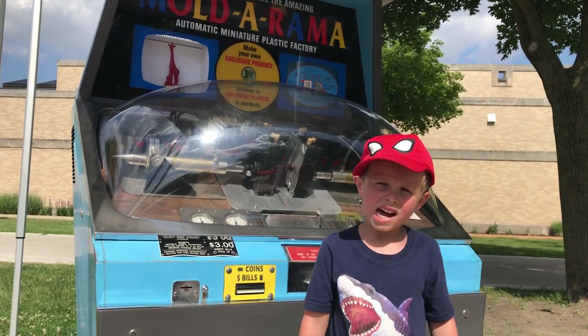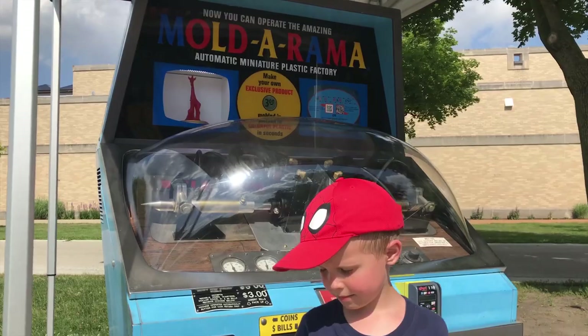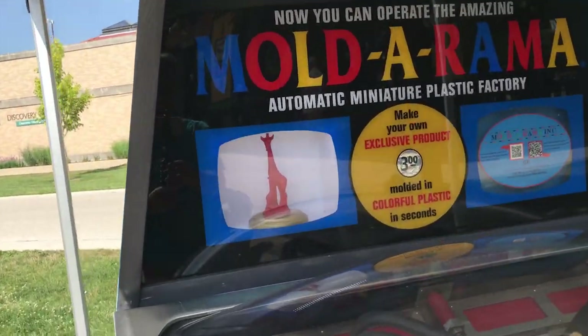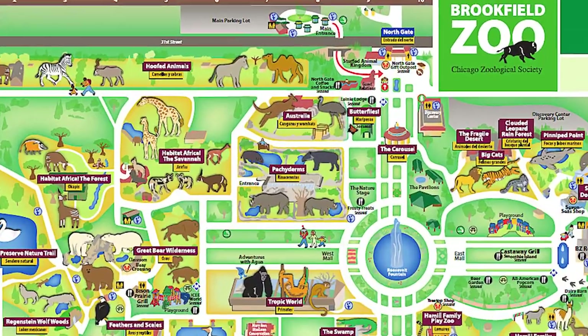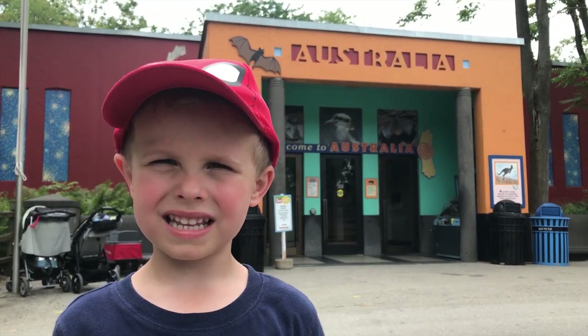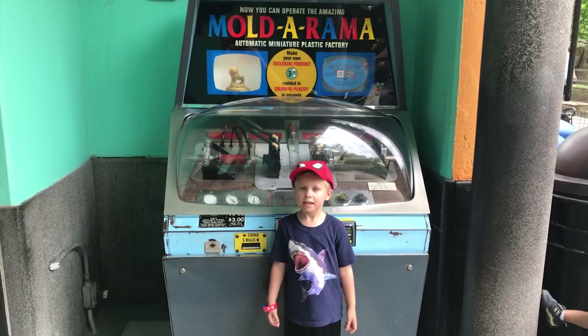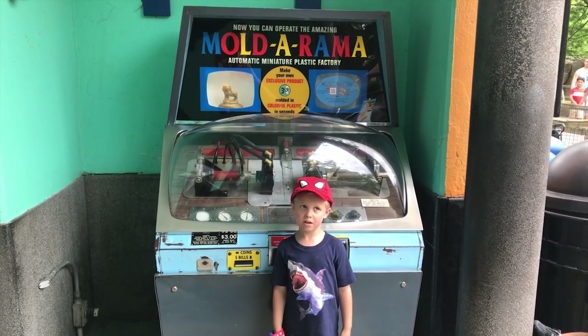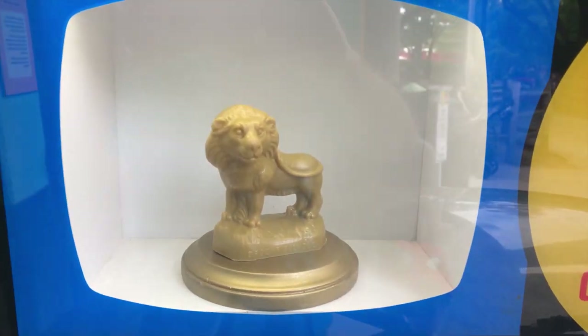Here we are at the carousel, and here we found the Mold-a-rama! Here we are at the Strayer Civic. Here's the Orion Mold-a-rama — I can see the American Fly!